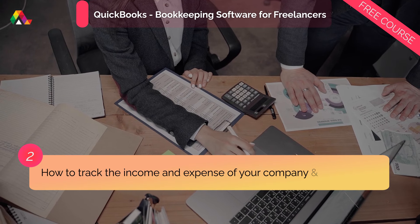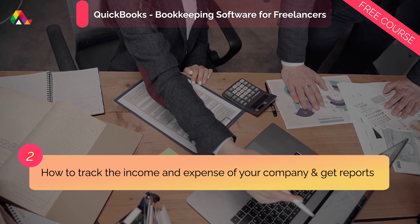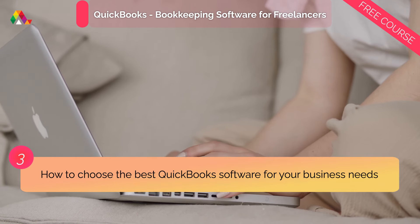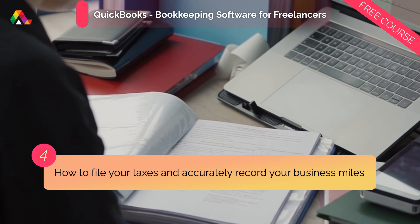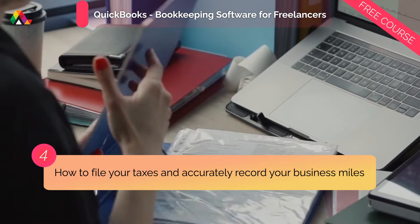How to track the income and expense of your company and get the necessary reports. How to choose the best QuickBooks software for your particular business needs. And how to reduce and file your taxes legally and accurately record your business miles.